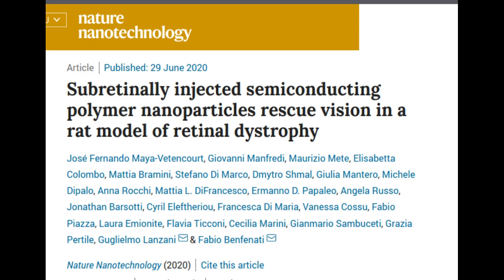The study represents the state-of-the-art in retinal prosthetics and is an evolution of the planar artificial retinal model developed by the same team in 2017, based on organic semiconductor materials.